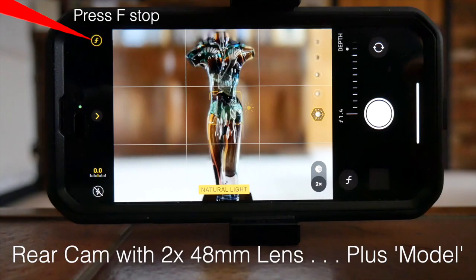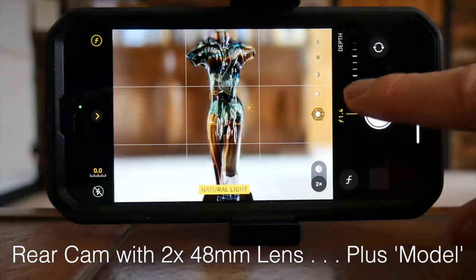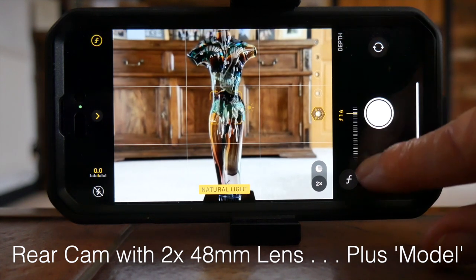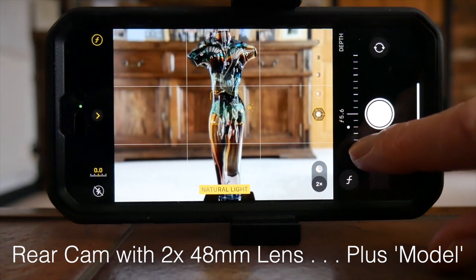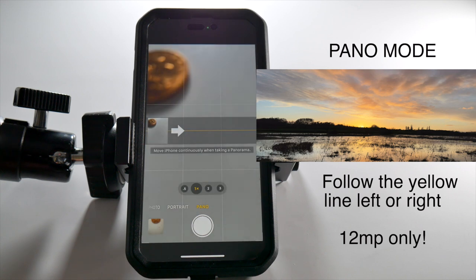Unable to find a willing model, I decided to use a dummy — not me this time. Having touched the f-stop symbol, adjust the desired depth of field from f/1.4 to f/16 — 4.5 to 5.6 will give a more natural look with sufficient background blur. Lastly, Panorama: you can pan left or right following the yellow line.